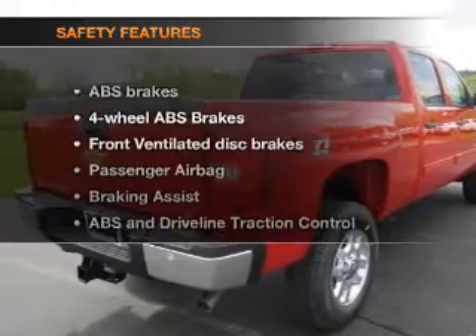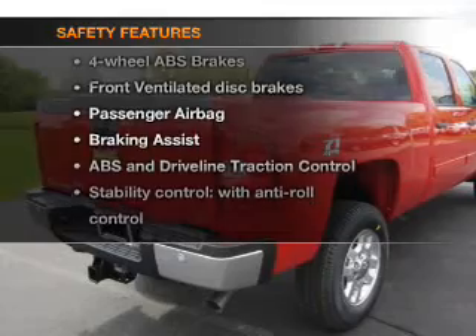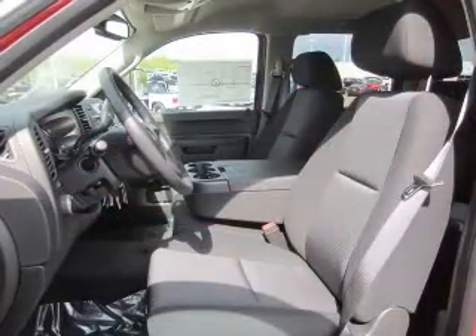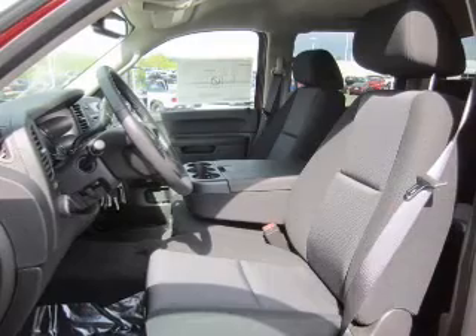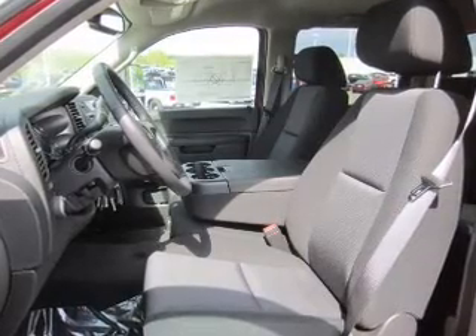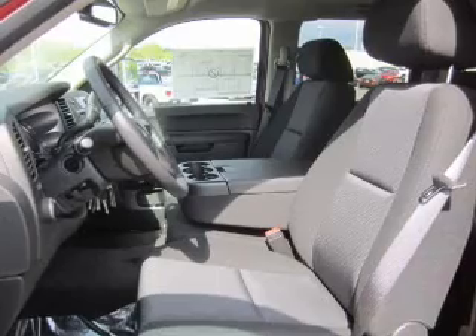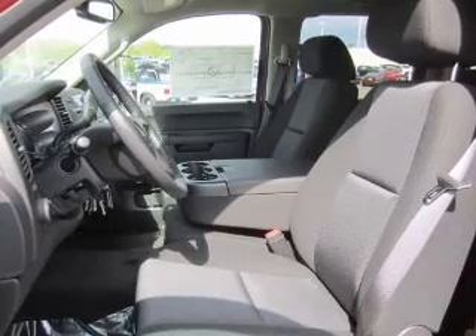If safety is a high priority, rest assured knowing that these top safety components are included: front ventilated disc brakes, passenger airbag, traction control, stability control, daytime running lights, low tire pressure warning, and independent suspension. Let us put you in the driver's seat today.